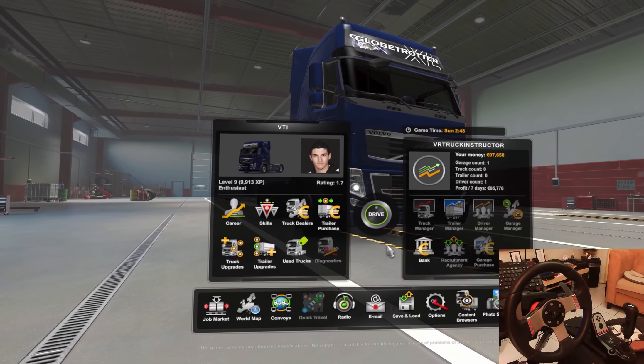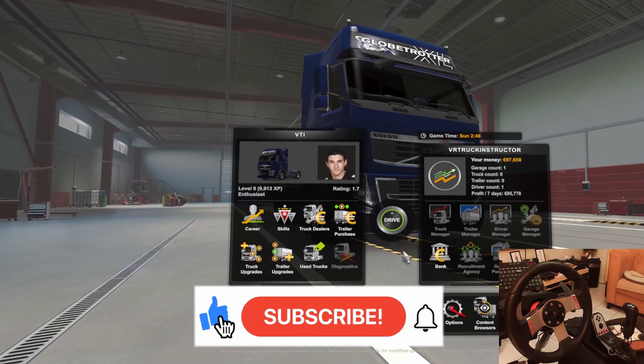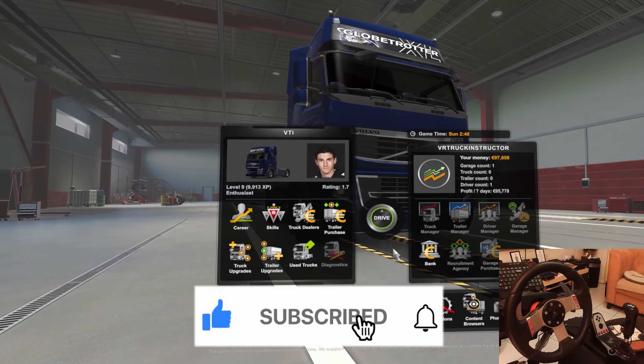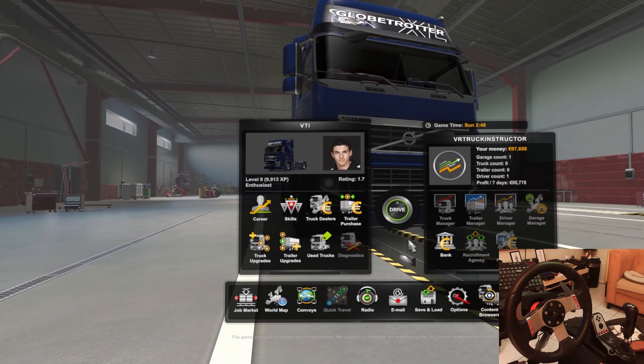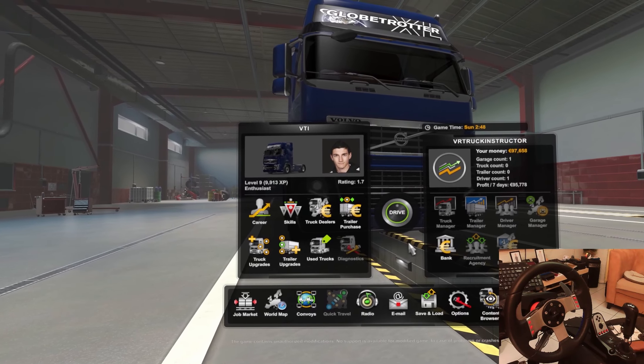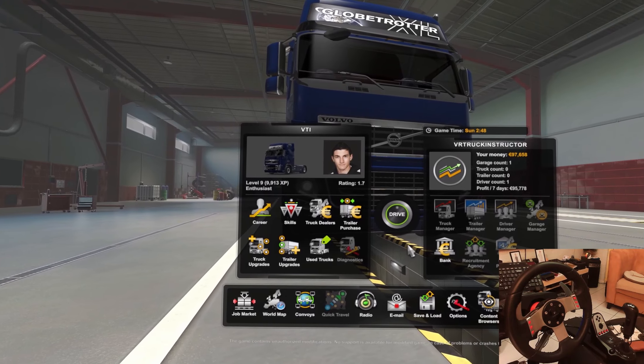That's it for now. I hope you liked it — if you did, please give me a thumbs up. And if you want to see more, please subscribe and hit the bell icon so you will be notified when there is a new video coming up. Thank you for watching. Bye.